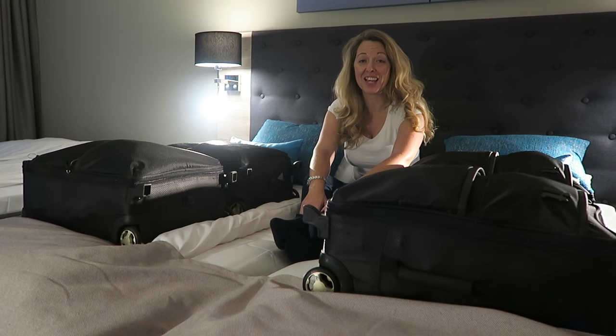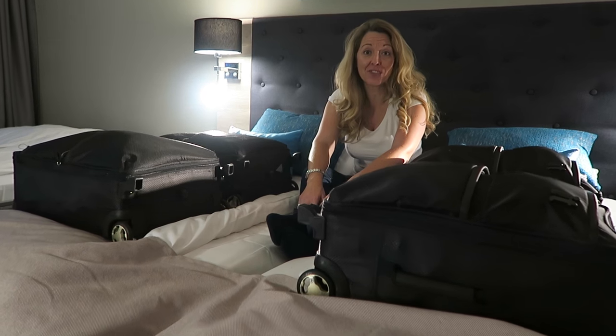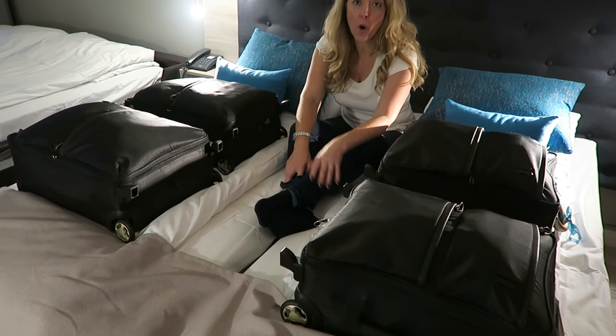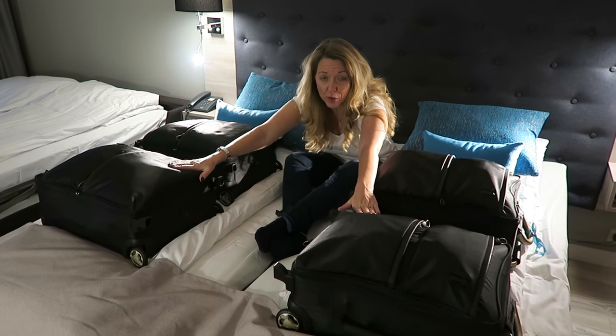Hi guys, I'm going to show today how we manage as a family - our 2 plus 2 crew, that's Andrew, me, Sam, Oscar and Tabitha - how we manage to travel with only four cabin bags wherever we go.